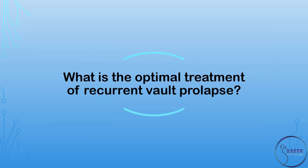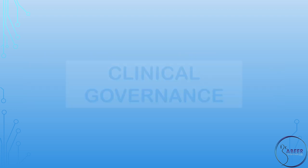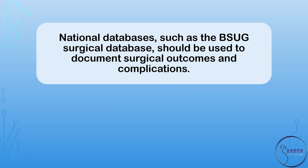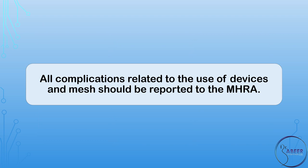What is the optimal treatment of recurrent vault prolapse? The management of recurrent vault prolapse should be through a specialist multidisciplinary team with experience and training in this field. Clinical governance: national databases such as the British Society of Urogynecology Surgical Database should be used to document surgical outcomes and complications. The IUGA and ICS terminology and classification of complications should be used for documentation of graft-related complications. All complications related to the use of devices and mesh should be reported to the MHRA.